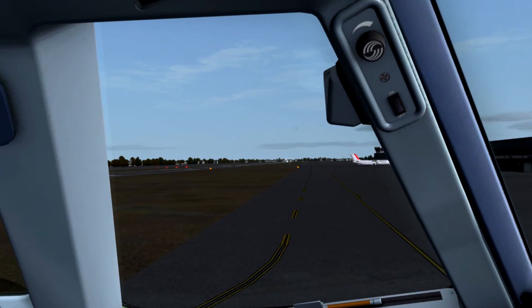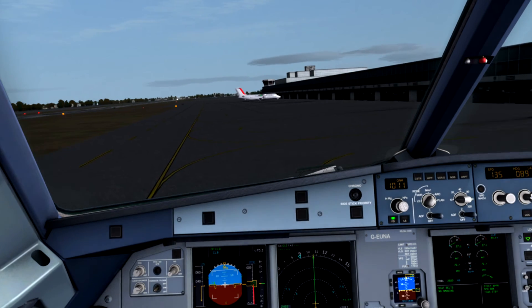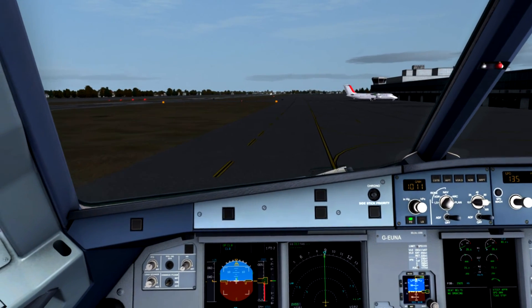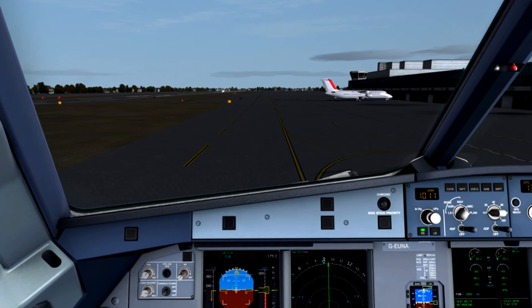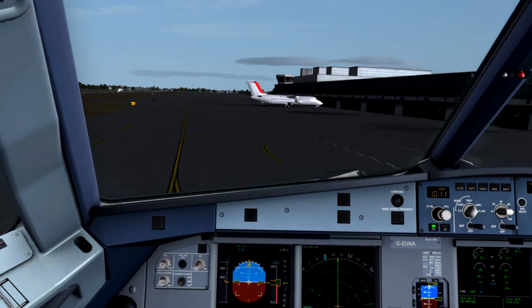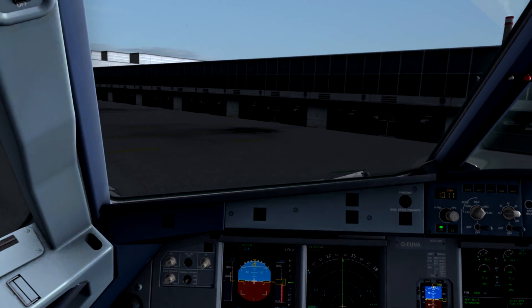APU on. And the after landing checklist, please. Clear lights checked. Ground spoilers set off. Engine mode selector checked normal. Flaps checked retracted. TCAS checked standby. Brake temperature checked. APU on. Checklist complete.